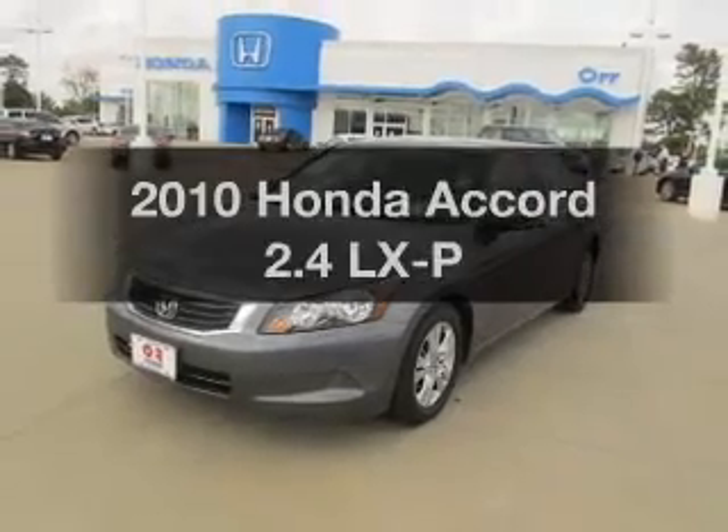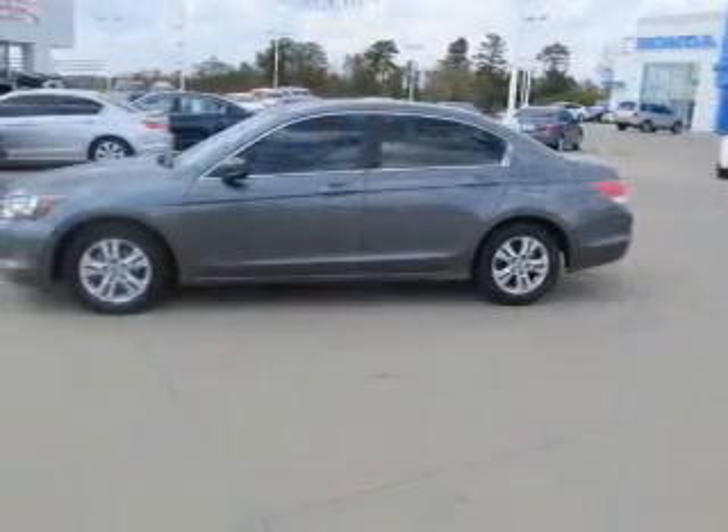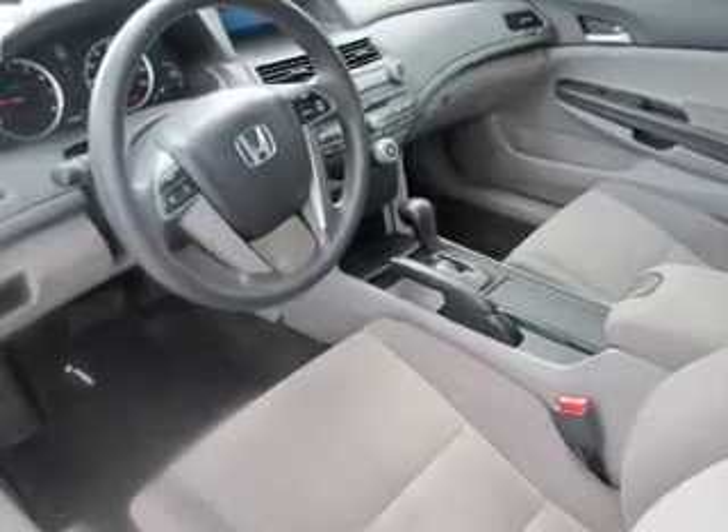Introducing the 2010 Honda Accord. Everything you need under one roof with this great vehicle. With an efficient 4-cylinder engine that responds smoothly to its 5-speed automatic transmission, you will appreciate the safety feature of anti-lock brakes.